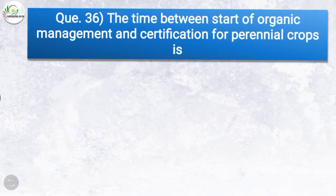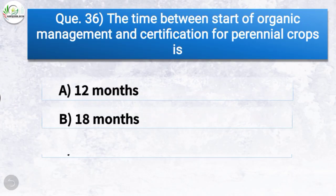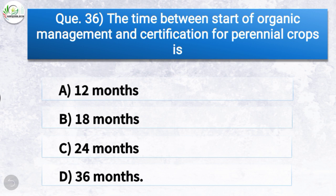Question number thirty-six: The time between start of organic management and certification for perennial crops is — the correct answer is option D, 36 months. So the time between start of organic management and certification for perennial crops is 36 months.